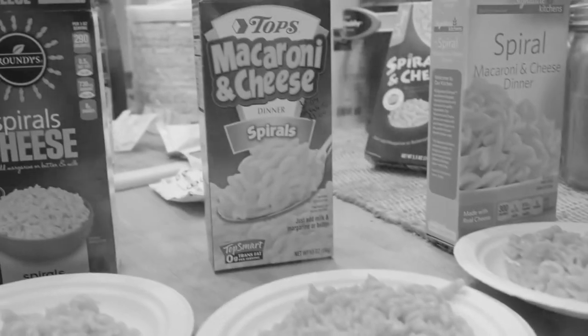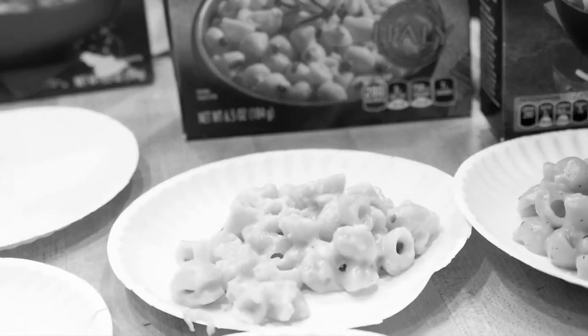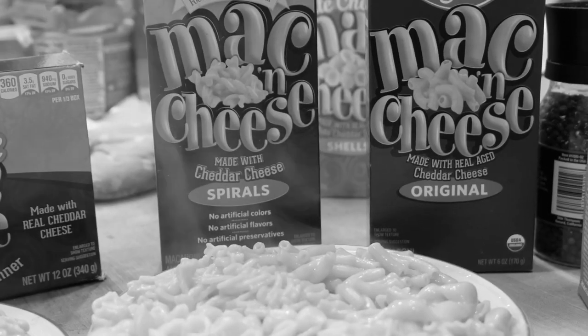A long time ago you guys reviewed two boxed Macs from the Tops brand — one was a Tops spiral, another was a Tops brand called Italian-sized truffles and Mac on Boxed Mac episode 84, where the Mac was also well received. Seeing as how you guys did Wegmans twice already — once liking them and the second time disliking them — I proposed the idea to bring Wegmans back for one final episode to wrap up the trilogy: the final battle of upstate New York — Tops versus Wegmans.